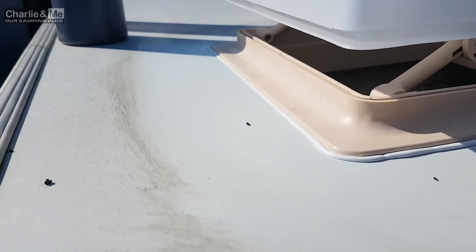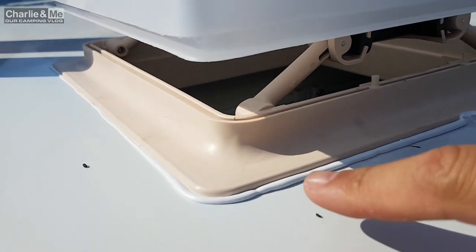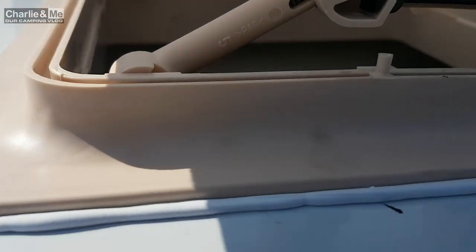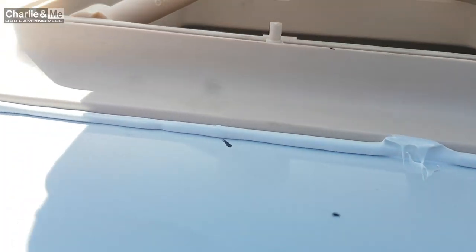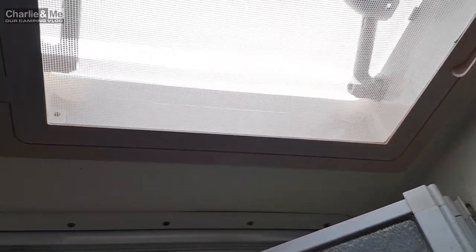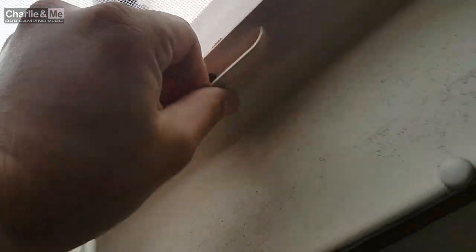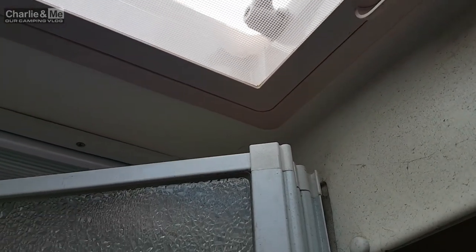I've heard the experts say on videos that as you tighten down from the inside, if there's an even layer of caulk squeezing out, that means you've done a right job - it means you've put enough on. And as you can see, we've got an even layer. The job inside is pretty clean too. This one, as I say, has a door that comes down - I like that idea. I will have to close the shower door to allow it to come down, but that's absolutely fine.